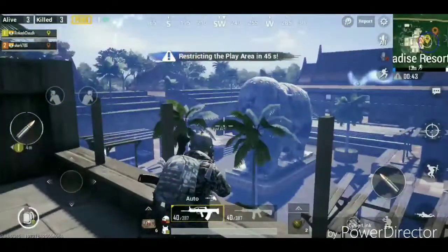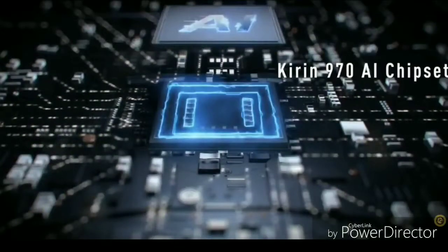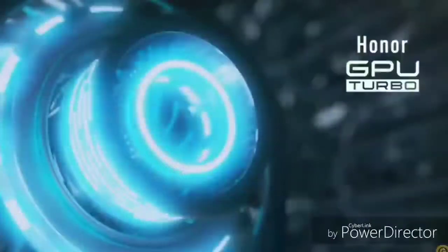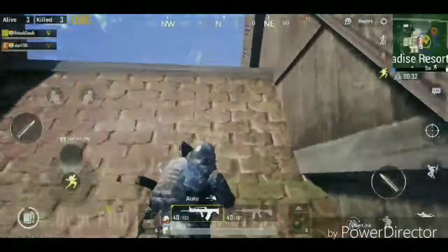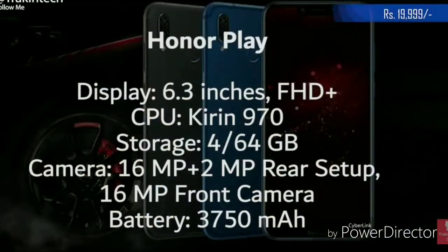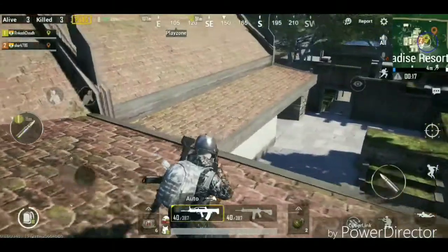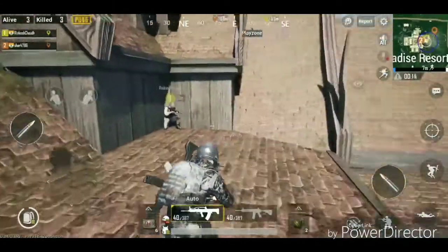Number 2 is the Honor Play, a flagship killer phone. It features the Kirin 970 processor with CPU boost technology, a 6.3-inch Full HD+ screen, 4GB RAM, 64GB storage, 16MP plus 2MP rear camera, 16MP front camera, and a 3750mAh battery, all priced at Rs. 20,000.